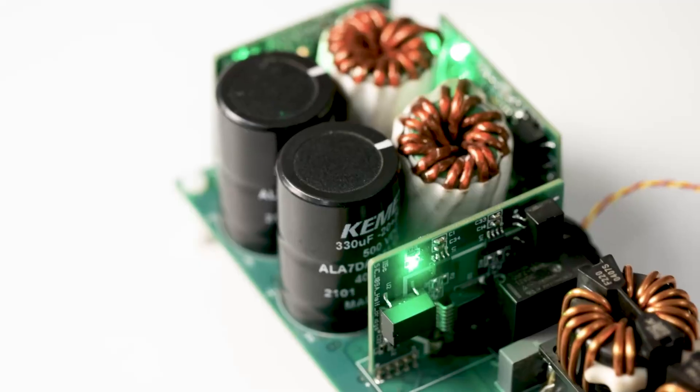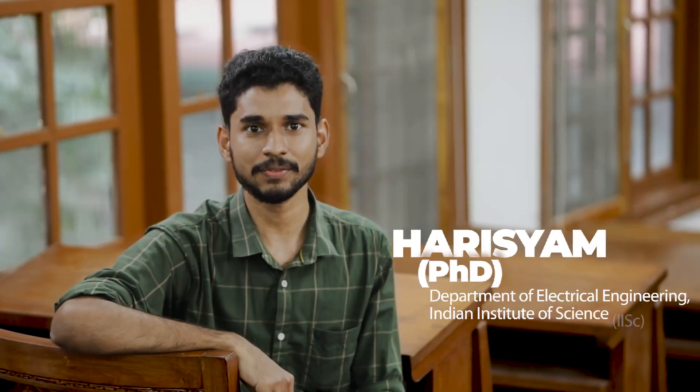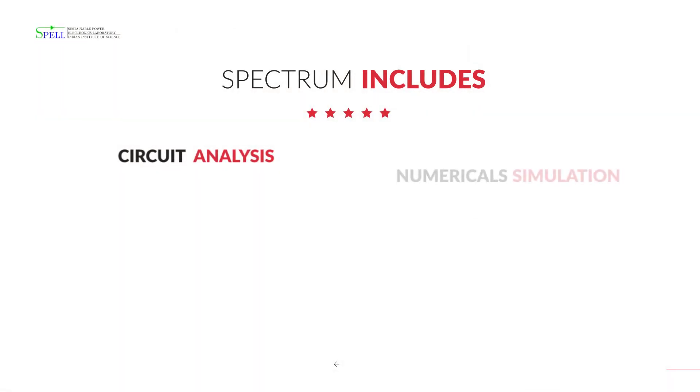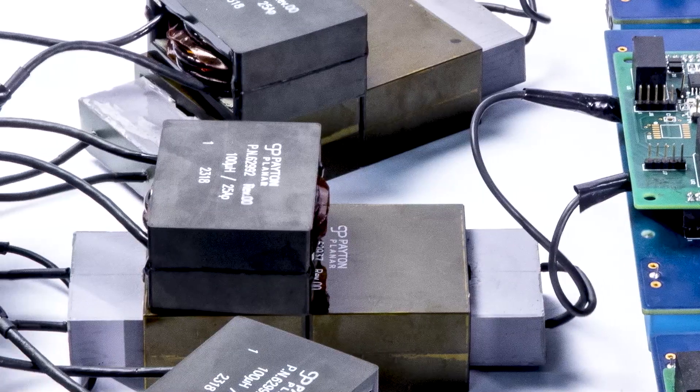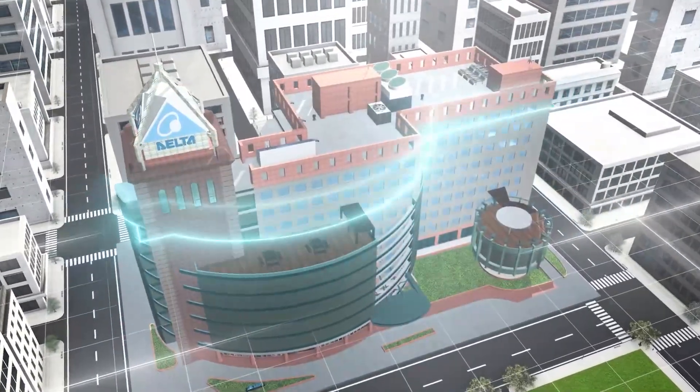This will help us make circuits with fewer and smaller external components, using less space and less design time. Here at SPELL Lab, I get the opportunity to design, develop, and test power converters for various applications. The spectrum includes circuit analysis, numerical simulation, microcontroller programming, hardware design, and testing. My research focuses on futuristic medium voltage power electronic converters for fast charging of electric vehicles. We also collaborate with one of the leading EV charger manufacturers in India, Delta Electronics, to realize an industry-scale prototype meeting commercial standards.